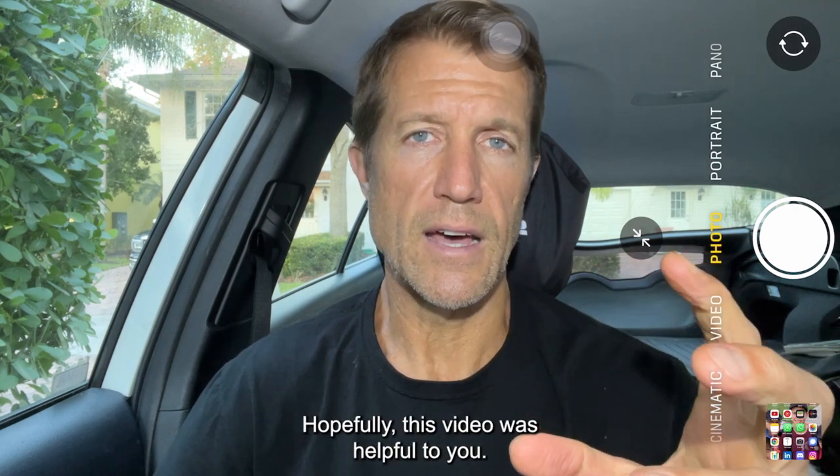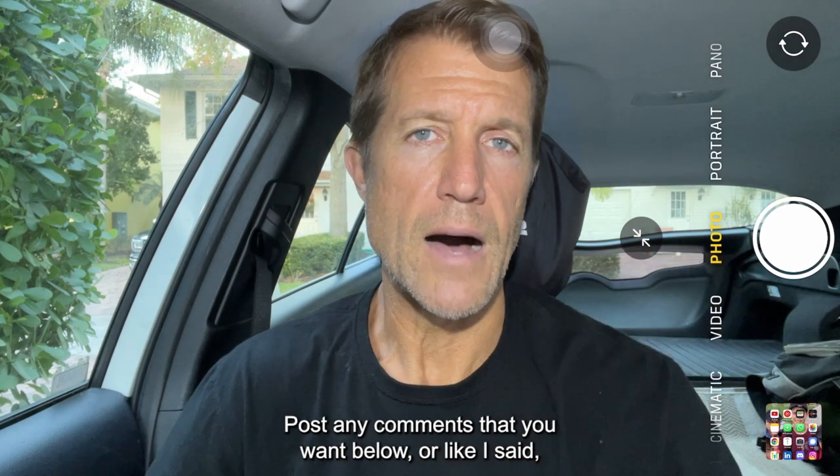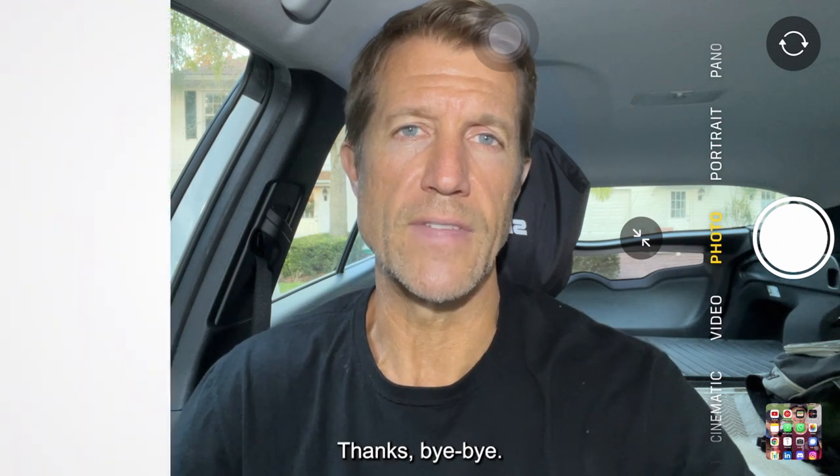Hopefully this video was helpful to you. Post any comments below, or just text me at 619-304-5155. Thanks.